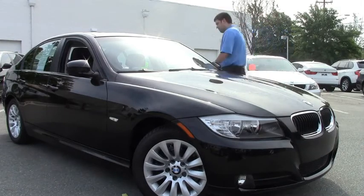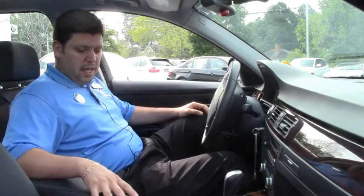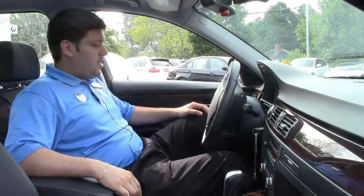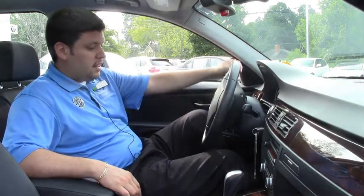Let's take a look inside. Here we are in the interior — you have your beautiful wood trim, black seats, moonroof up here, adjustable steering wheel, automatic windshield wipers, and automatic headlights.